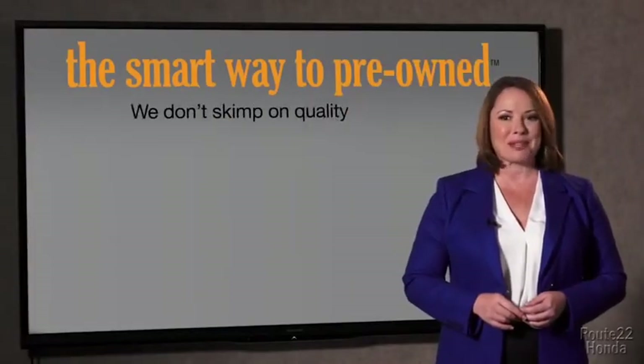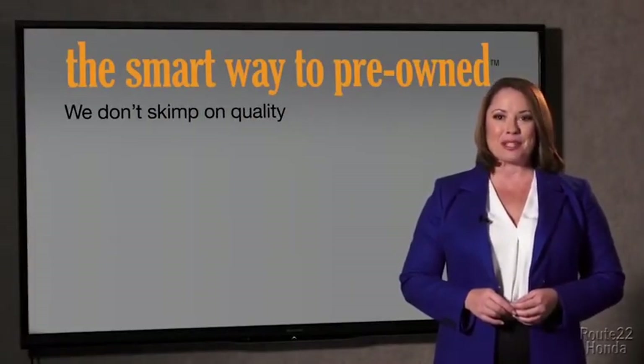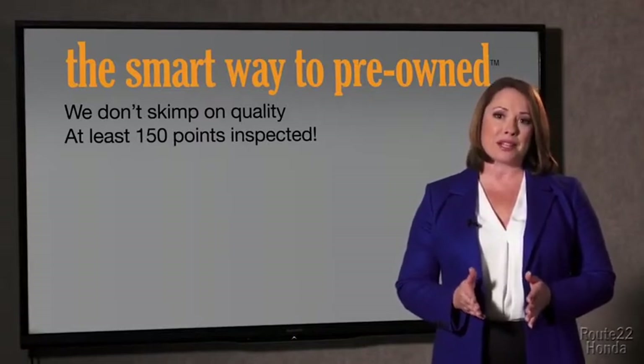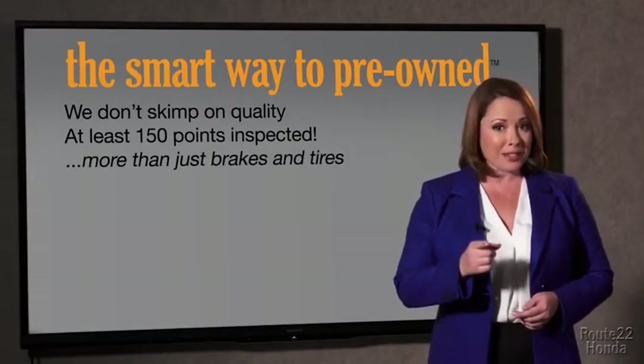What do you like the most about the smart way to buy a pre-owned vehicle? I had no idea a dealer could sell a car that barely passes state inspection as adequate — they only check two things. The tires and brakes are just adequate, not even good. Why take chances? Your life and those of your loved ones should be more important than that. That's why we don't skimp on quality.